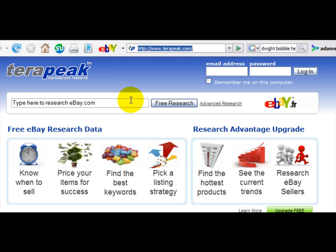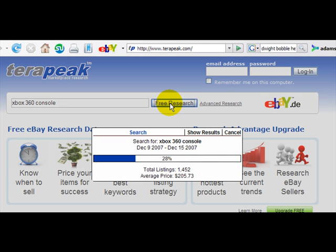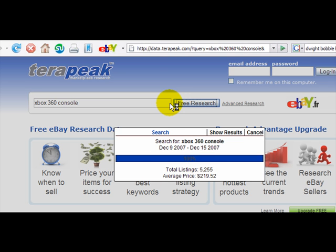All you do is go to Terapeak.com and type an item into eBay. For example, we're going to type in Xbox 360 console, just so we make sure we can get the right thing. Then we go free search, and this just does a quick search through all of the consoles that have been sold over the last month.